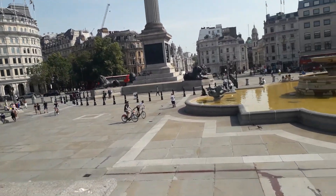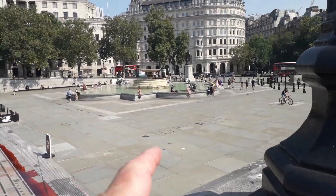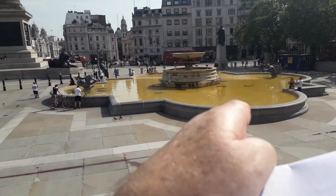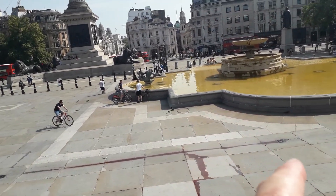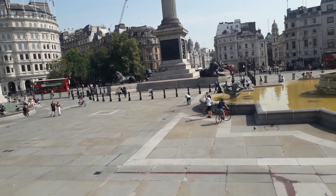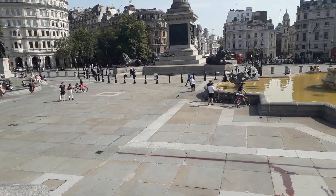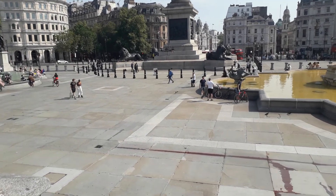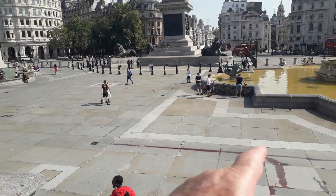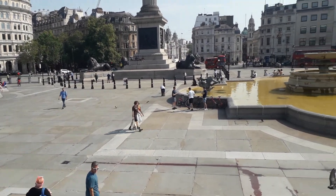Look at this — it's Trafalgar Square. Look at the colour of that water over there compared to this one here, which is a bit brown for whatever reason. Anyway, there is a breeze, which is lovely I have to admit, because this heat is not good for me. That's Whitehall down there — I'm going to plod on down there. Okay, bye.